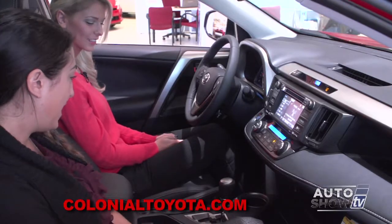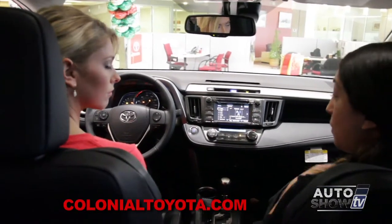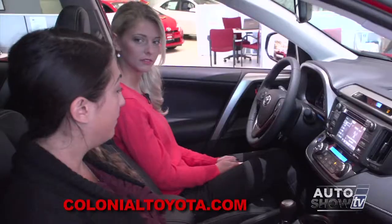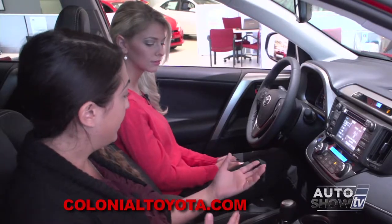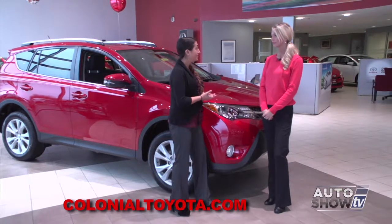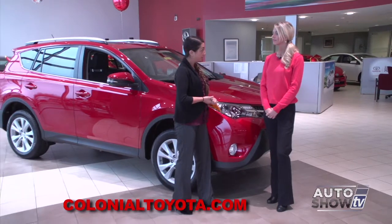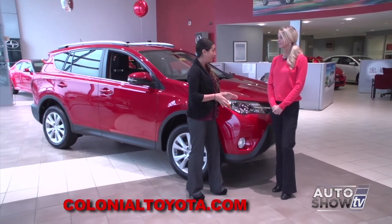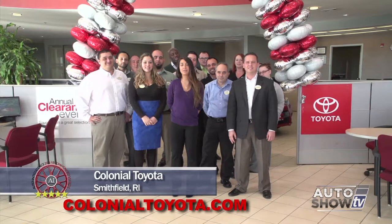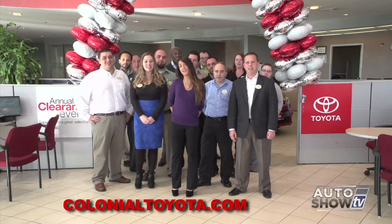We also have Eco Mode and Sport. Eco Mode is going to help you achieve better fuel efficiency in city driving. Sport is essentially going to give you a sportier ride — it will stiffen the steering in the vehicle. Two different ways to drive the RAV4 to make it more convenient for you. The 2015 Toyota RAV4 is a totally versatile vehicle fit for all different types of buyers. We have plenty here at Colonial Toyota — just visit ColonialToyota.com, take a look at our inventory online, give us a call, and we'll find the right RAV for you.